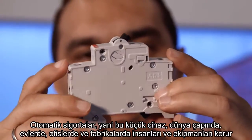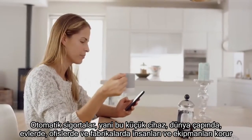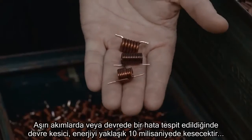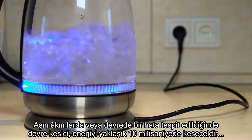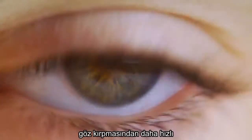The miniature circuit breaker. This small device protects people and equipment in homes, offices and factories all over the world. ABB invented its precursor over 90 years ago. If there's a surge of electrical current or a fault is detected, the circuit breaker will cut off the power within 10 milliseconds — faster than the blink of an eye.